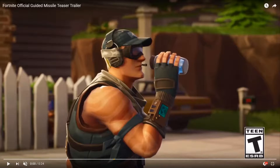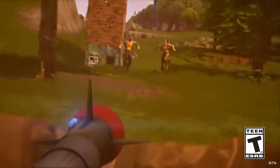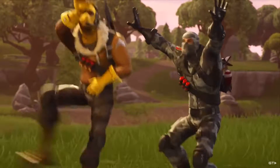There are some pretty cool Easter eggs in this new Fortnite guided missile teaser trailer. Either the people who made this trailer didn't pay much attention to what they were doing, or they're really clever and put in a bunch of little Easter eggs. We're gonna watch through the video and then I'm gonna point out some cool little things in there.